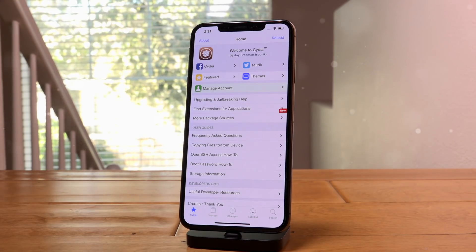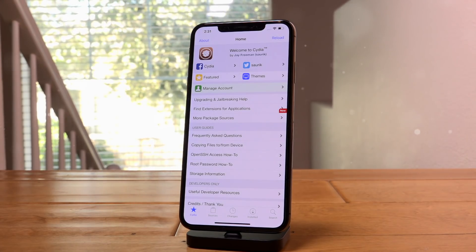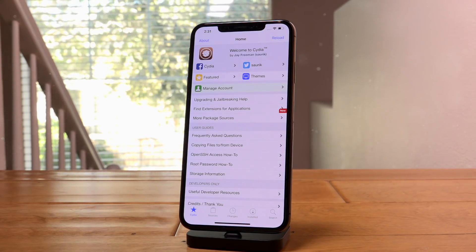I also wanted to give a huge shout out to HackerPwn2Own and of course the entire Uncovered team and everyone who helped. You guys are rock stars and we wouldn't have this jailbreak without you, so thank you. Links for them will be down below in the description as well as a donation link for HackerPwn2Own if you want to contribute to the development of Uncovered.